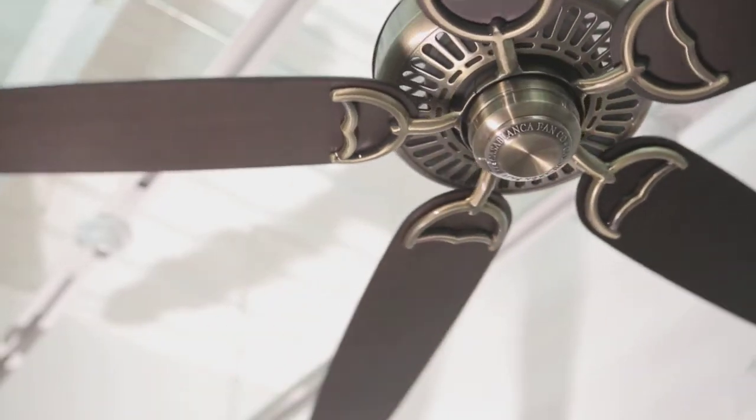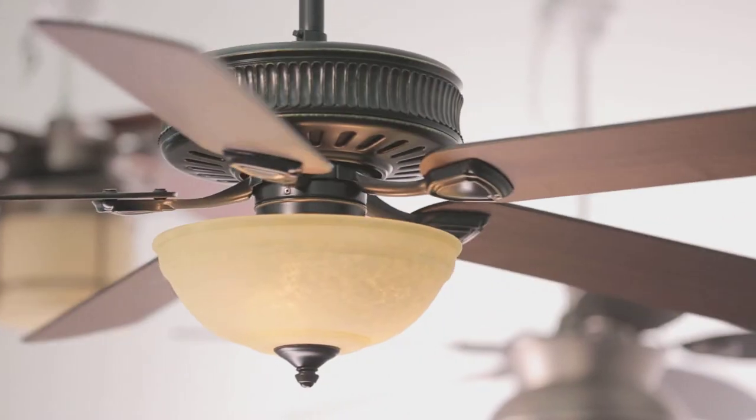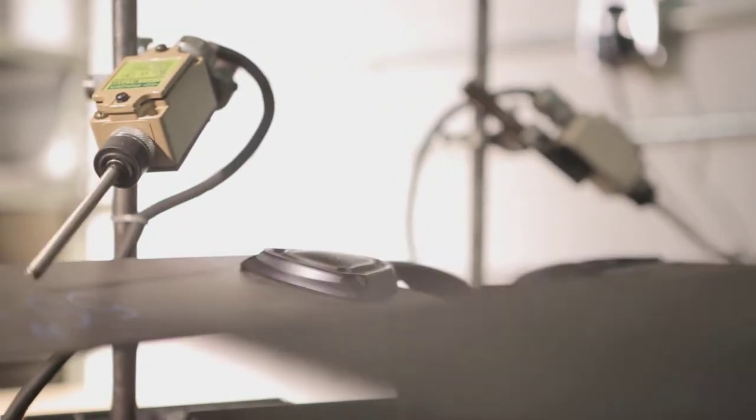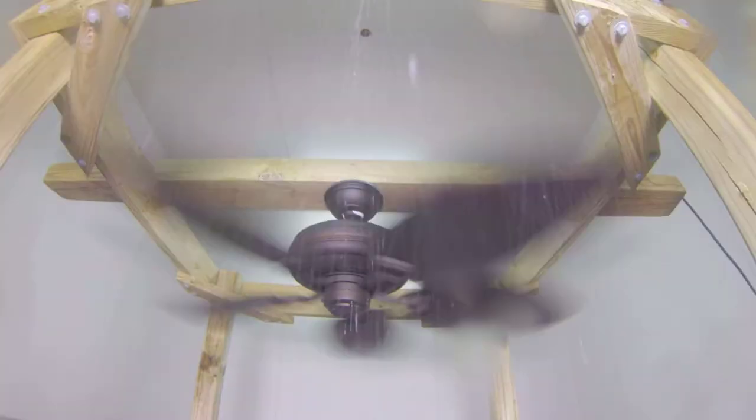Casablanca is made from high quality materials with innovative engineering and flawless functionality. Nobody tests their fans like we do — our tests exceed industry standards. In fact, we put each design under the most extreme stress test we can.